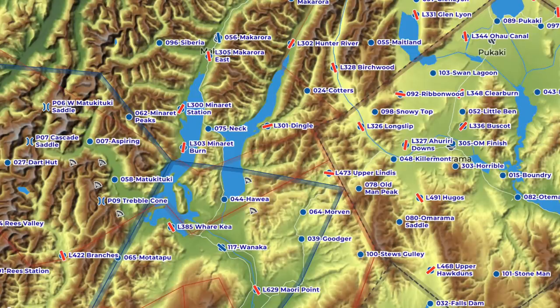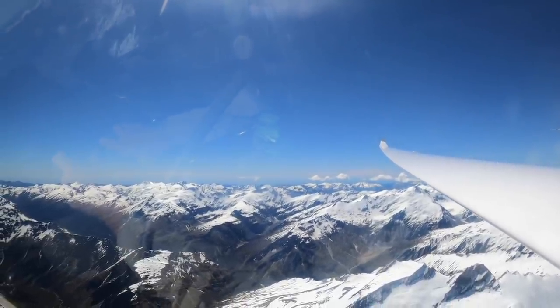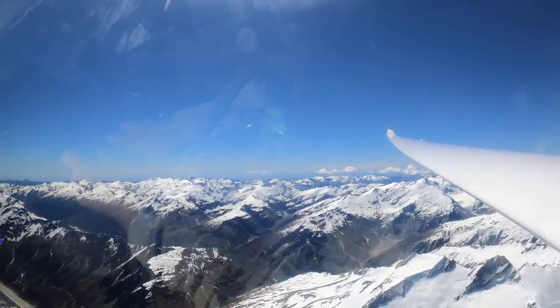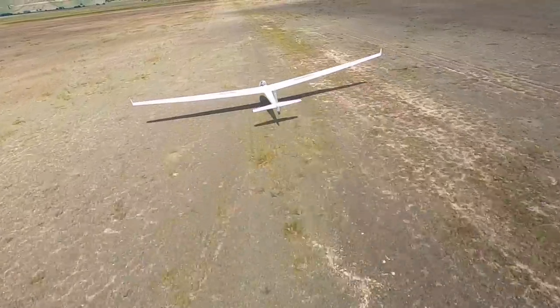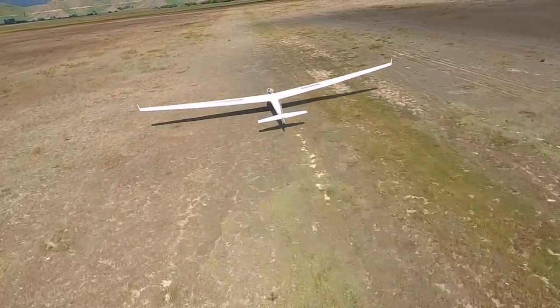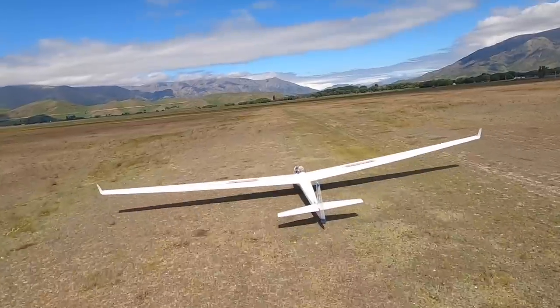We have a database of landing strips in our flight computers, and there's also a published book of nearby landing strips here in Omarama. We really do take time to learn all the airstrips before we go out flying, and once you've been flying here for a while you get to learn key airstrips and safe landing places where you can easily get an aerotow retrieve. Some airstrips can be very hard to see from the air — a lot of them just look like dirt paddocks, and the airstrip is sort of in the middle, and they can be quite hard to spot at times.